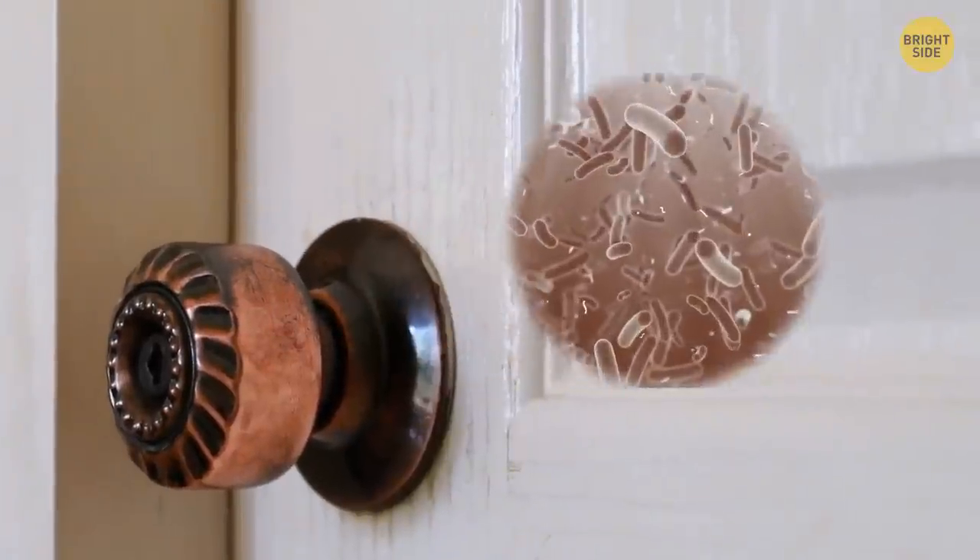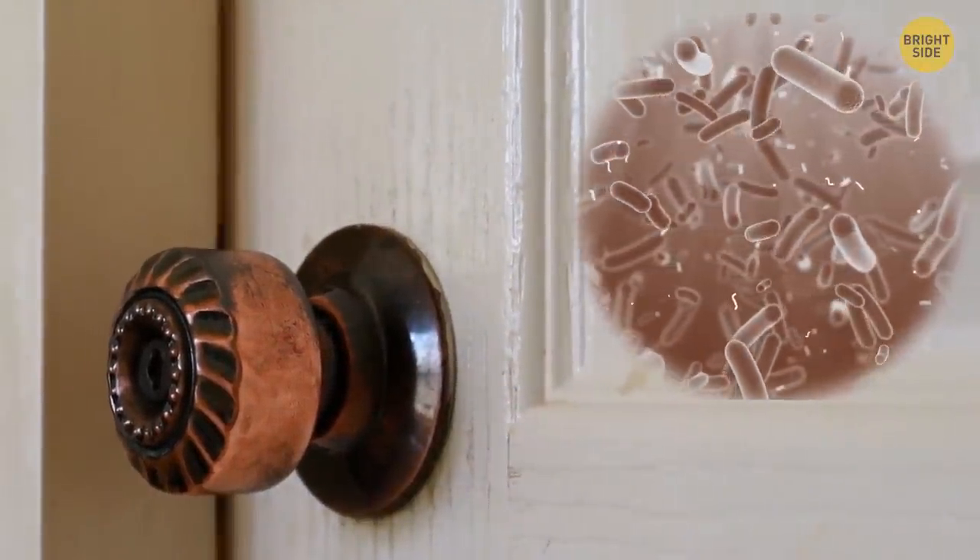Most door handles are made of brass. This type of metal is good for fighting microbes — bacteria can't multiply that much on such surfaces.